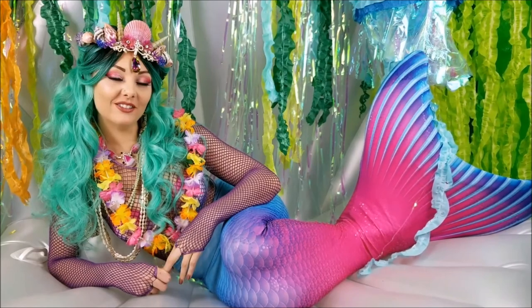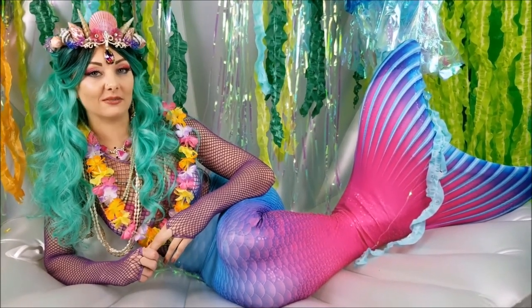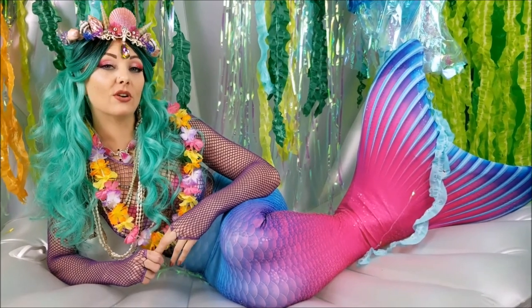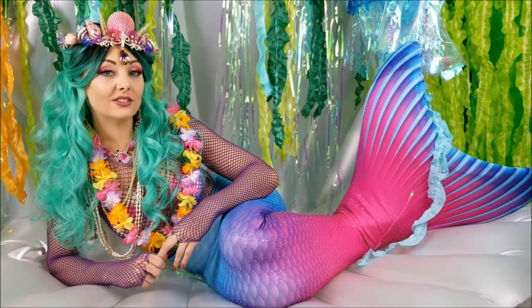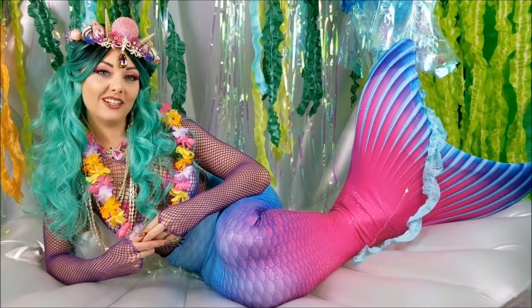Hi there and welcome to Poliwag Lagoon. I'm Felina the Mermaid. I like to read stories and play fun games. If you like watching my videos, go ahead and click the red subscribe button. You can also leave a comment below about what else you'd like to see on my channel. Go ahead and enjoy the rest of the video.